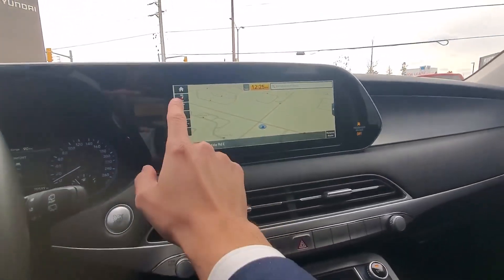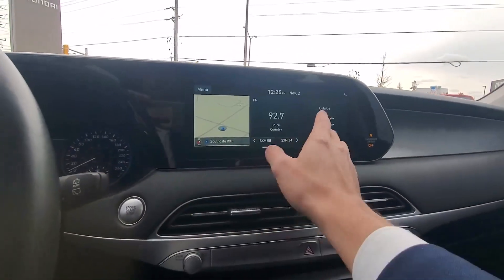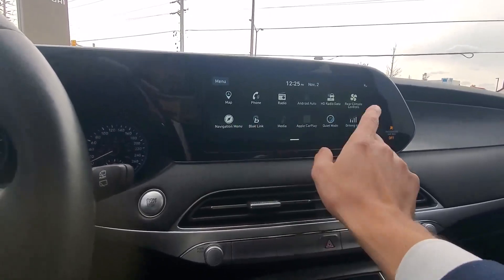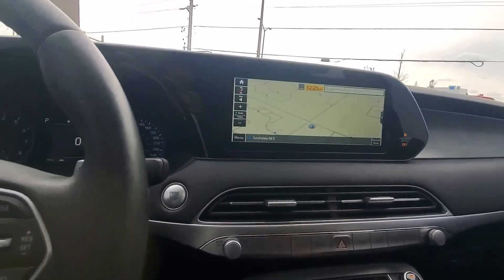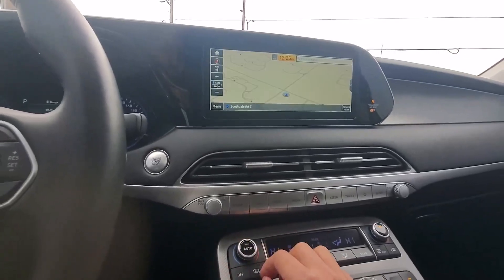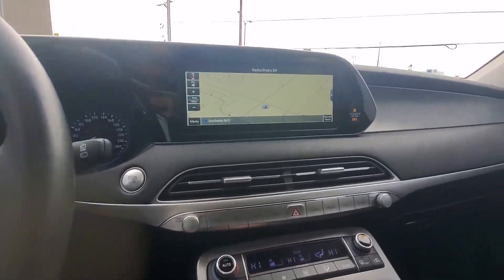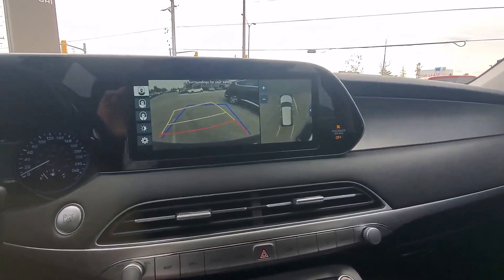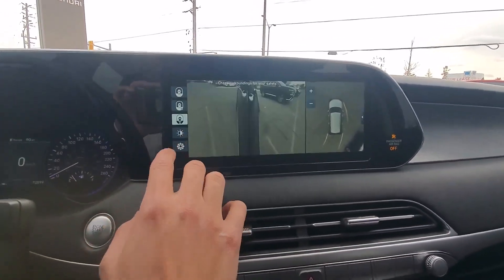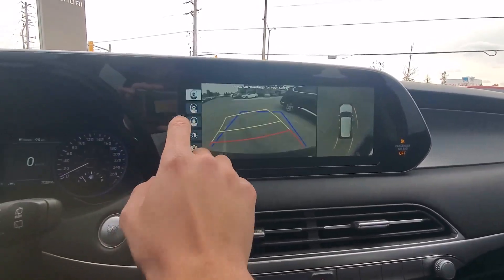You have the main screen here with map navigation, Bluetooth, and everything you need. It's very responsive as well — media, radio, and all the features you need. The backup camera comes with a 360-degree view, and you can switch the camera angle, which is very helpful.